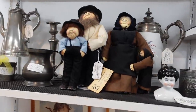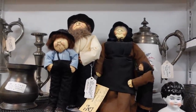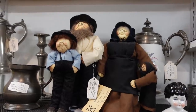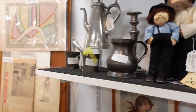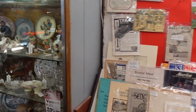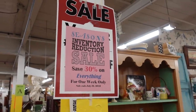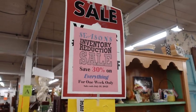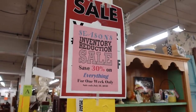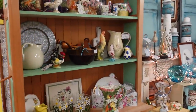Oh my gosh, look at these little guys — they're really cute. Soft sculptured Amish family. It looks like Becky is having a 30% off sale on everything this week, so let's poke around her booth a little bit.